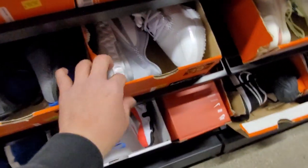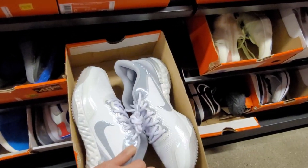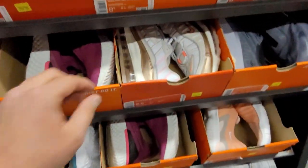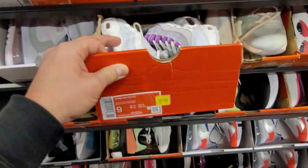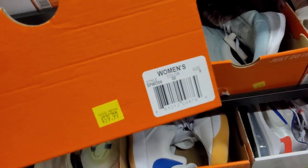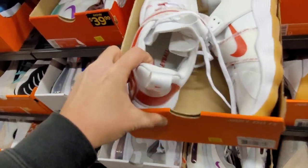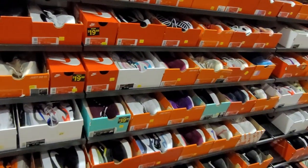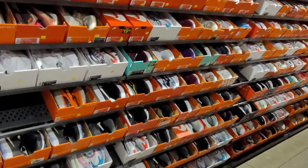720 going for 80. Alpha Huarache going for 40. Vomero 14 going for 60. Air Max 98 size 8 and a half going for 80. In size 9 now — Air Max 95 going for 70. Got some samples here — that is the sample tag — technically not supposed to be sold in stores. Some volleyball sneakers going for 60 bucks. Not seeing much in size 9.